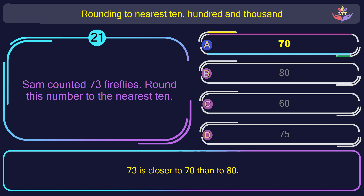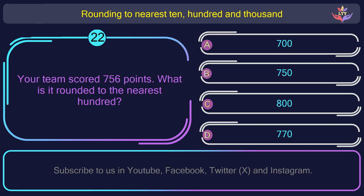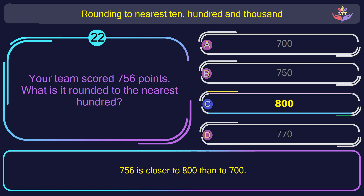Question number 22. Your team scored 756 points. What is it rounded to the nearest 100? The correct answer is option C: 800. 700 and 56 is closer to 800 than to 700.